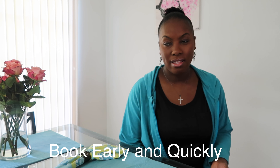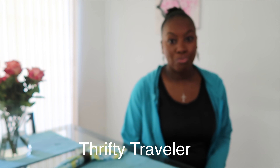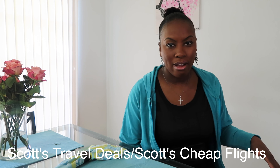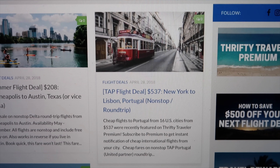Depending on the flight deal, I have three favorite websites for travel alerts: Thrifty Traveler, Smarter Travel, and Scott's Cheap Flights. Those are my three favorite websites — I'm sure there are more out there, but those are the websites I typically use. You click on the location that you want to go to.